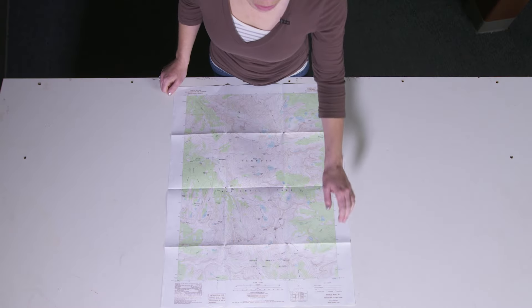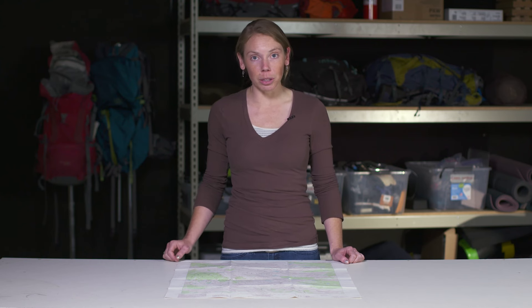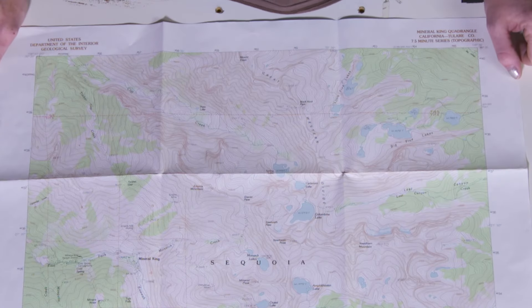Because lines of longitude get closer together as you reach the poles, the Universal Transverse Mercator system accounts for this. It's created 60 evenly spaced zones running north to south. We then use the already evenly spaced latitudinal lines to divide these 60 zones into grids. We further subdivide these grids into squares, each one representing one square kilometer of the planet Earth. On the upper right corner and the lower left corner of your map, you will see the UTM coordinates of this map.